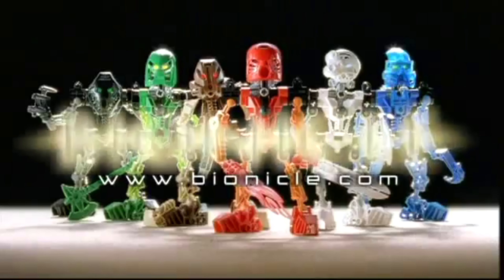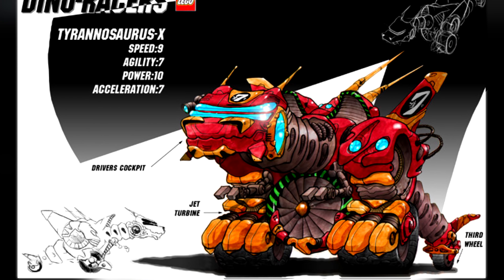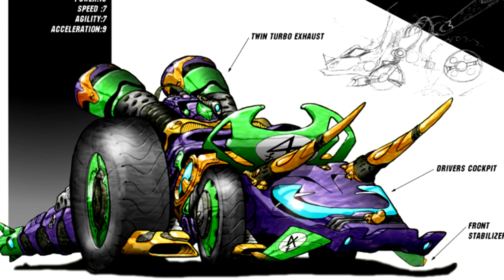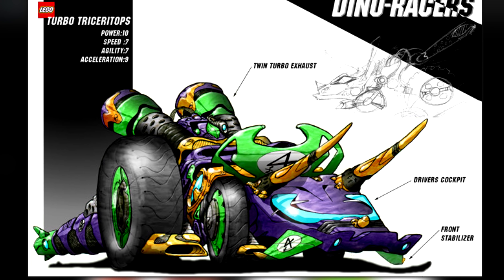I'd imagine the builds would probably lean more towards using Technic pieces. There was the Tyrannosaurus X, the F1 Parasaur, and Turbo Triceratops. Each had their own stats and key features highlighted, but I'm still curious how all of that would play into a toy.